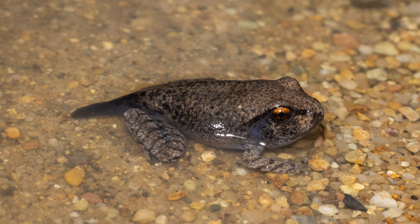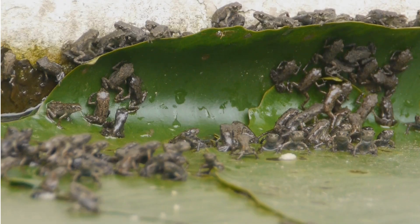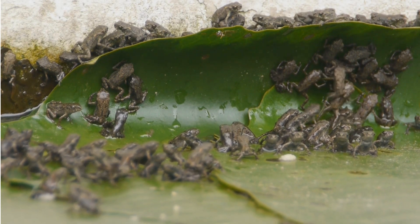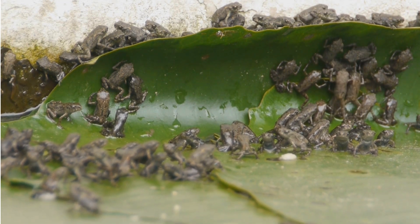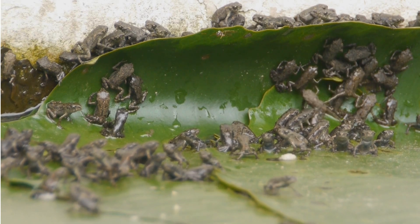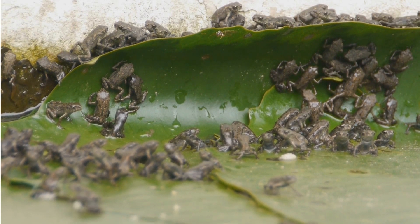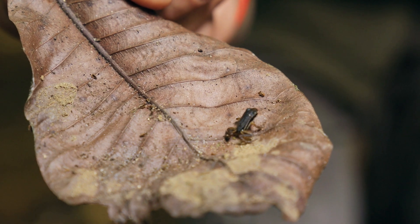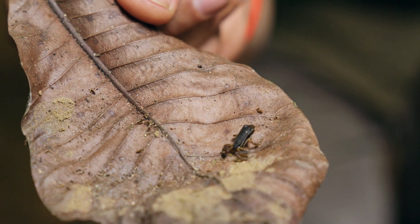The body must completely readjust — from the respiratory, digestive, and nervous systems to the skin, which will now face dry air and the harsh conditions of life on land. From a tadpole to a froglet, we've grown legs, lost our tails, and switched to breathing with lungs. Now comes the leap — out of the water and onto dry land.